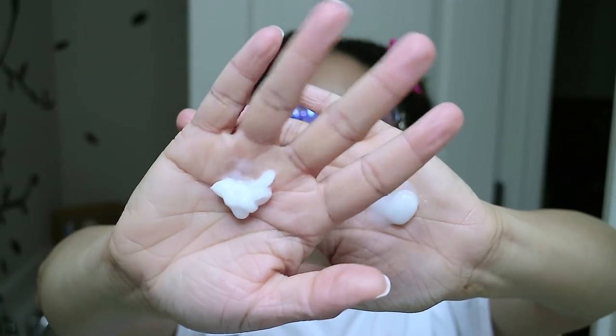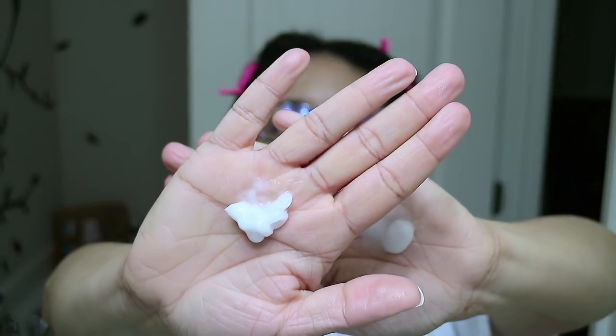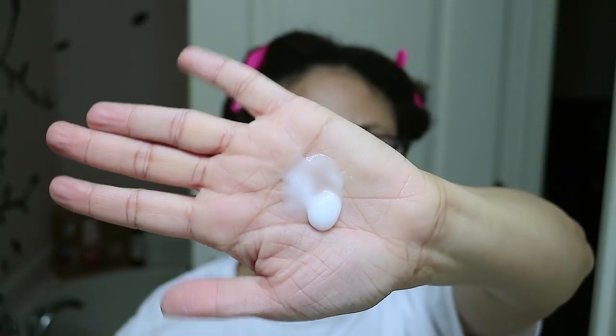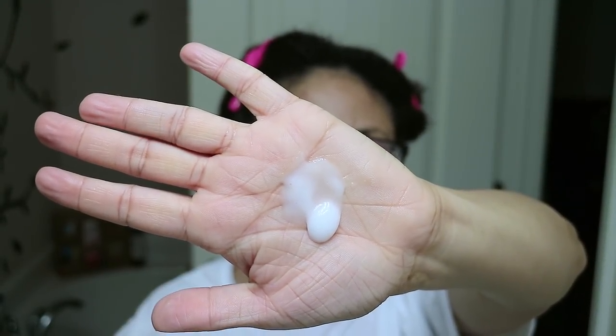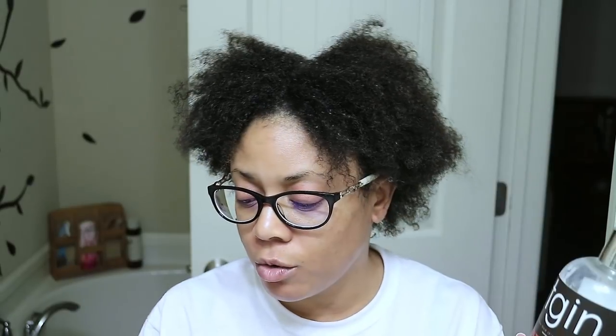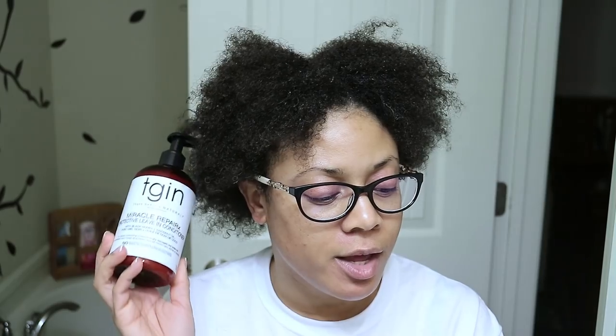Now we're moving on to the leave-in conditioners. The Miracle Repair RX has a little bit of a thicker consistency — it's just kind of staying in one place. The Green Tea Super Moist has a little bit more of a runny consistency. On the left-hand side I'll be using the original TGIN Green Tea Super Moist Leave-in Conditioner, which has green tea and argan oil. From the Miracle RX line, the Protective Leave-in Conditioner has black honey and coconut oil — again, a difference of ingredients.